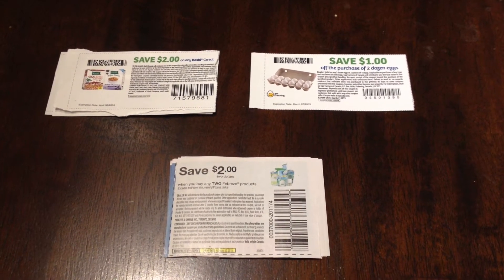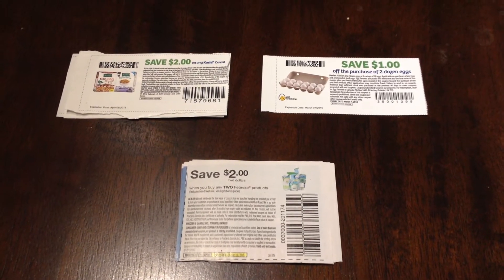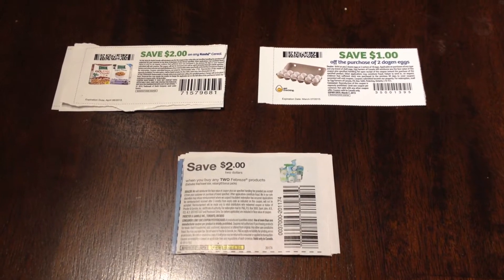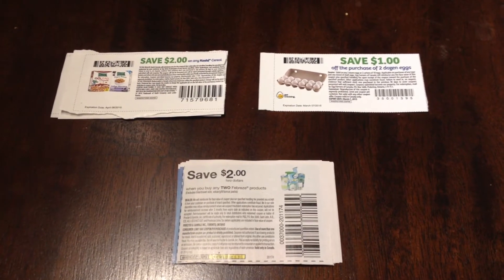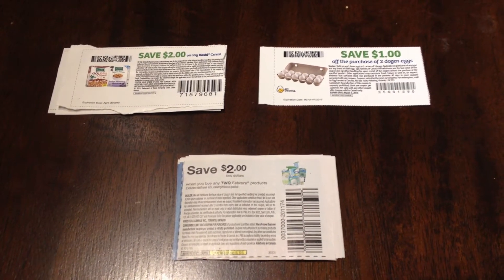These are the weekly deals for February 5th to February the 11th. This week I have a lot of price matching deals but not that many combination price matching and coupon ones. But these are the coupons I will be using for this trip.